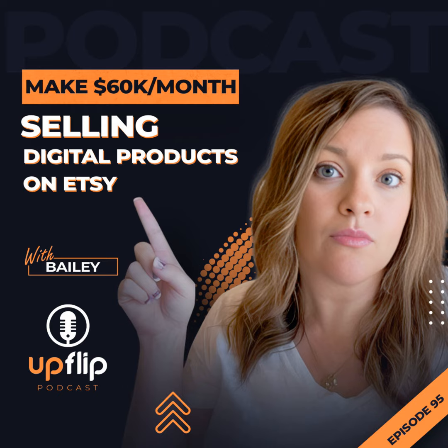Bailey, welcome to the show. Thank you so much for joining us. So to start things off, can you give us kind of the overview of when and why you first started your Etsy shop?